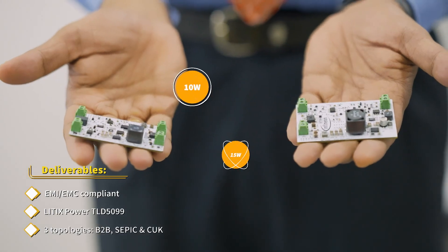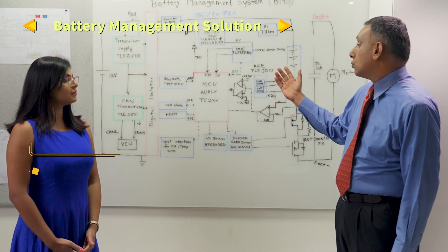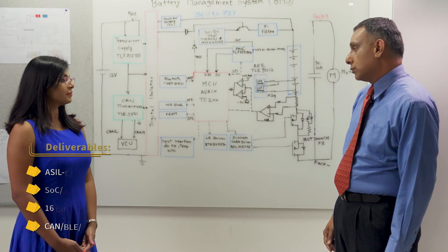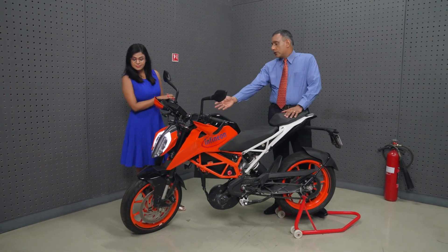These are our 10 and 15 watt LED driver boards, and these have been extensively tested and developed in our lab. We are developing a two and three wheeler specific BMS reference design catering to 36 to 72 volts. This is our demo EV bike — we can test solutions real time on this.